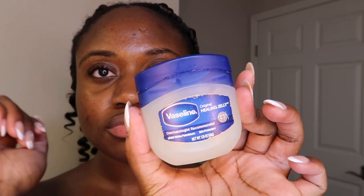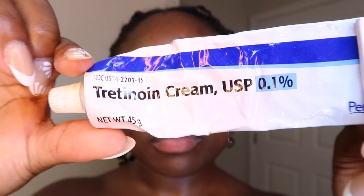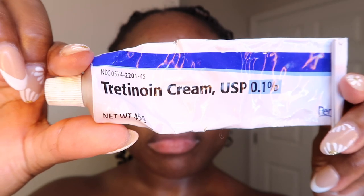After getting moisturizer all over my face, I use Vaseline on the corners of my lips, my nose, and my eyes, because tonight is my tretinoin night. I'm using tretinoin cream 0.1% — it's a prescription retinoid I got from the dermatologist. I like to put it on in layers: moisturizer, then tretinoin, then another moisturizer, because I have sensitive skin and my skin does not like tretinoin on its own — so I sandwich it.